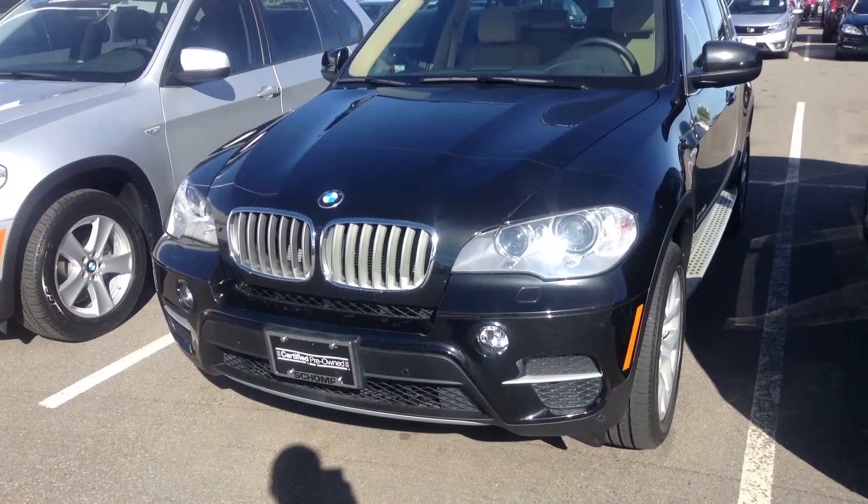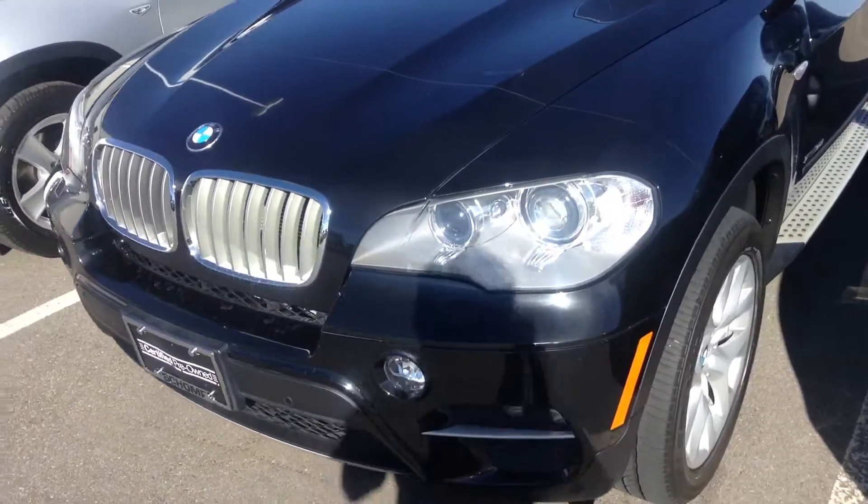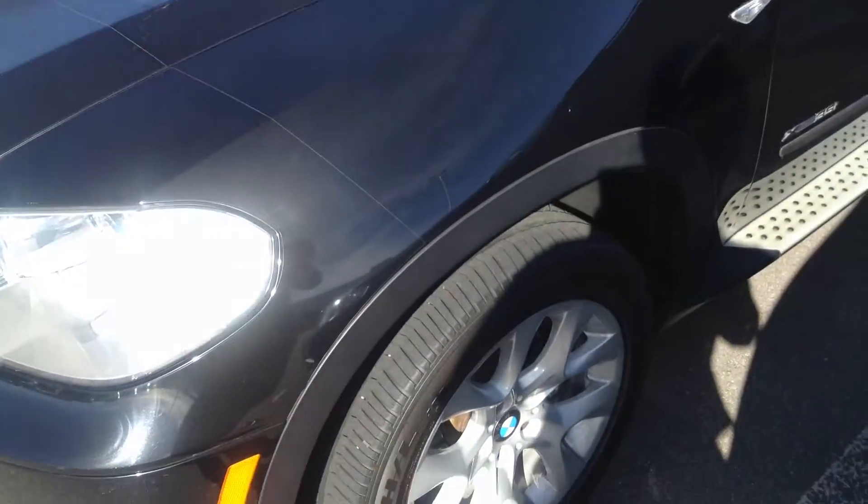Hello again. This is Ben Brailler. Here's the video again, so what we're looking at is the car we've been talking about.